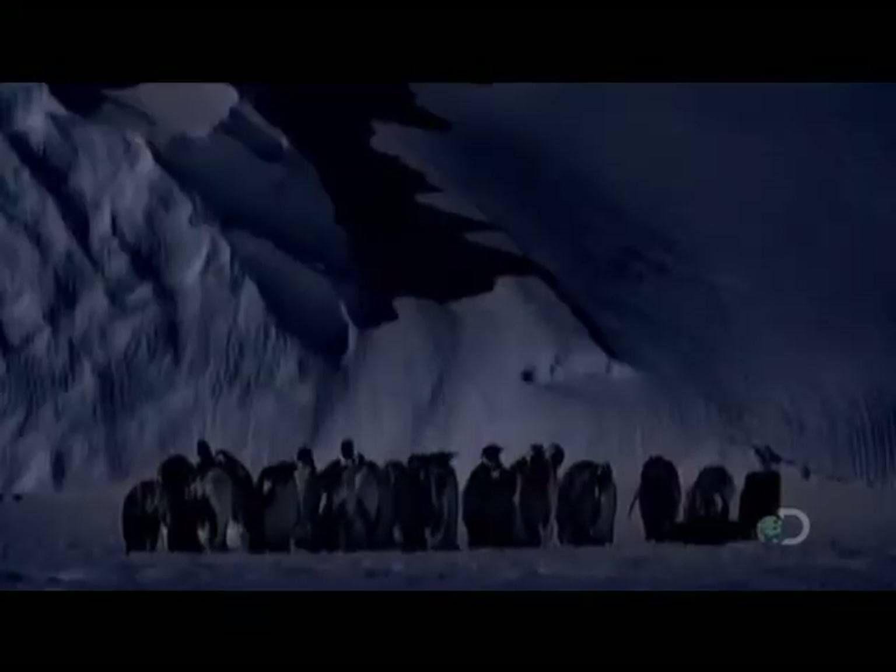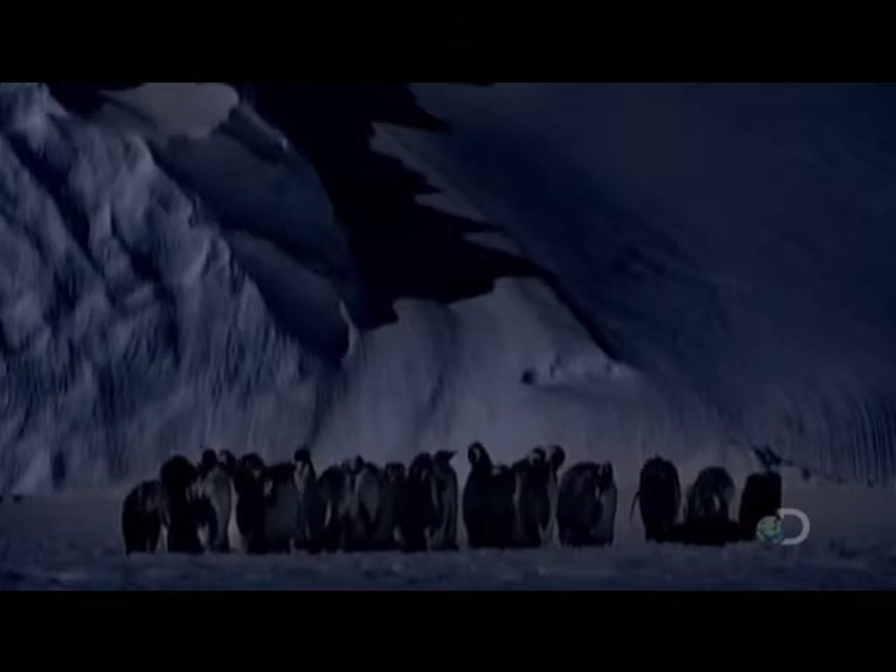Emperor penguins are one of the few animals to remain here throughout the winter. But even they are barely able to survive these bone-chilling conditions.